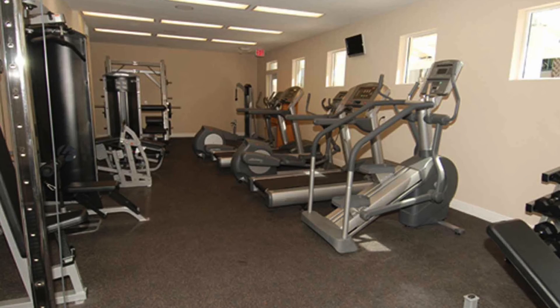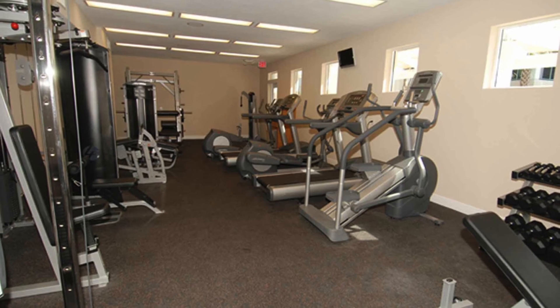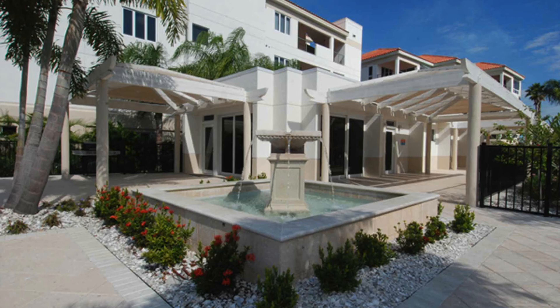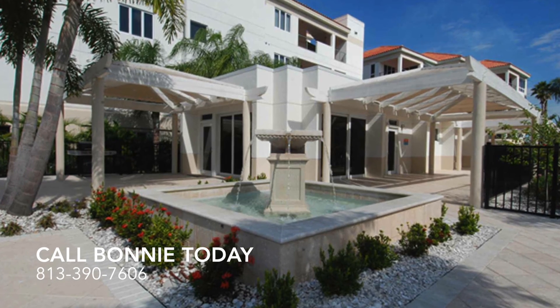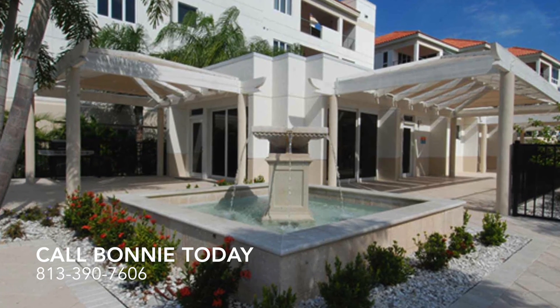Lands Inn, Full Service Marina, and Circles Restaurant are one property away from this community. Call Bonnie for a private viewing or boat tour of the area at 813-390-7606.